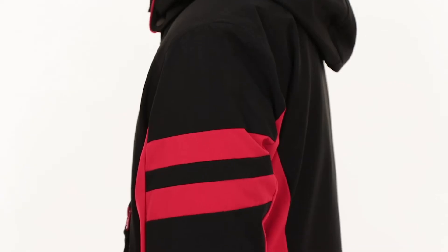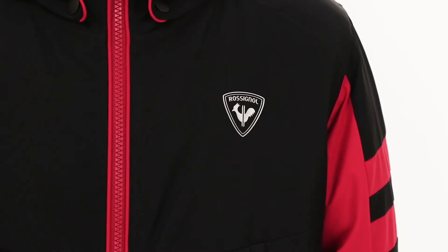This ski jacket has a classic design with contrast zippers, racing stripes on the sleeves, and a Rozignal Rooster logo on the chest.